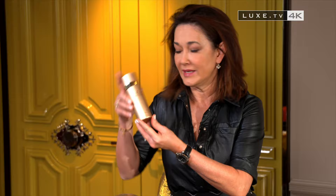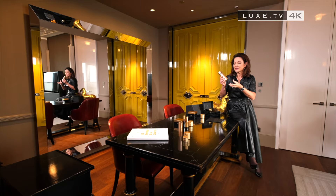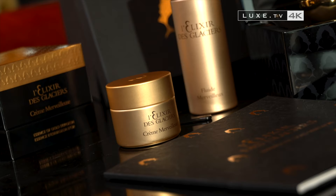We have two products to start. The Marvelous Fluid, which is a slightly gelled water loaded with minerals, and which will really stimulate all the interactions between the cells, so it will wake up the complexion.